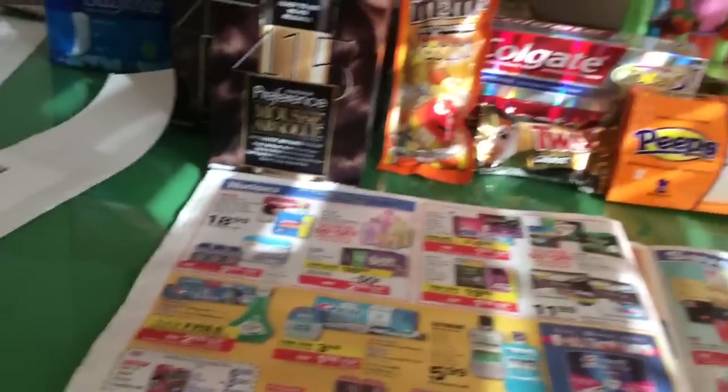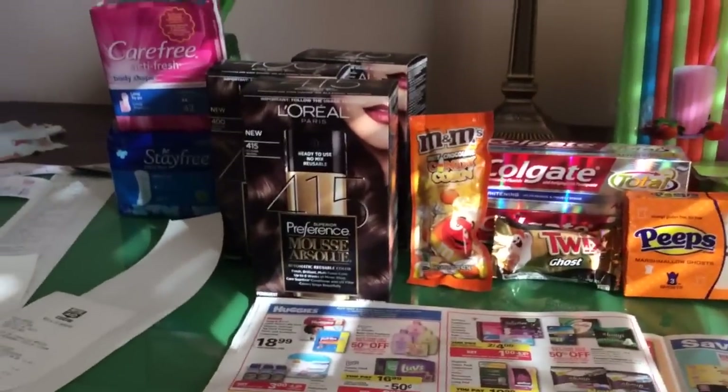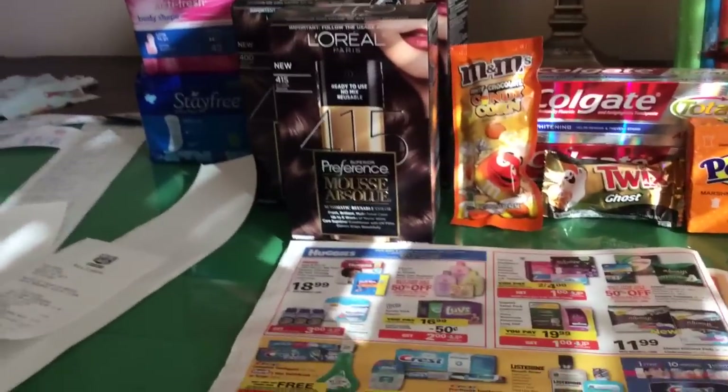Hey guys, this is what I got at Rite Aid. Also these — I was making another video and then I didn't have enough storage and I didn't want to combine the videos because I'm lazy. So yeah, take two. And it was pretty long anyway, like five and a half minutes. Let's get straight to the point.